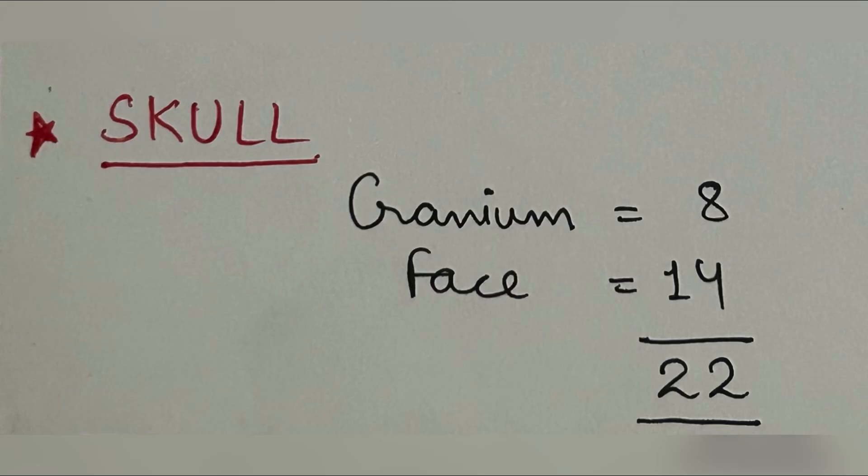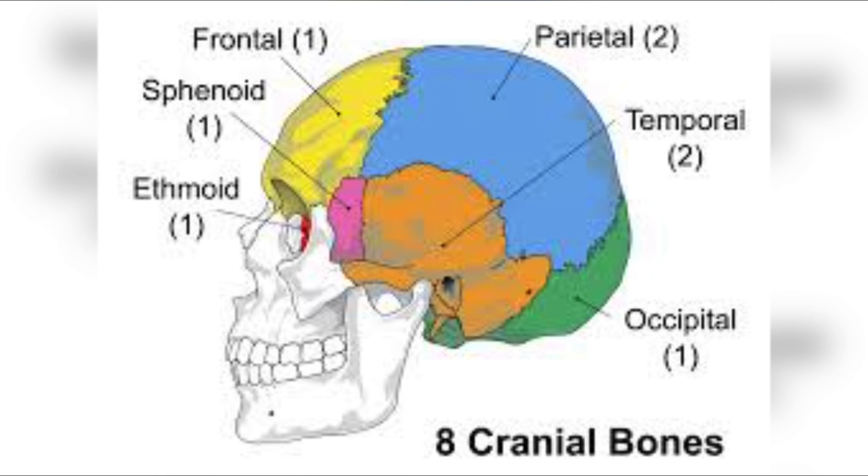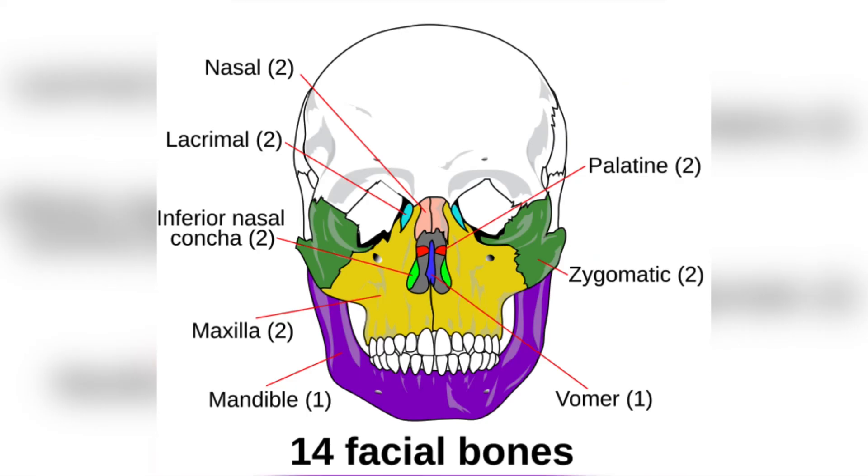The skull is made up of eight cranial bones and 14 facial bones. The cranial bones are: one frontal, one sphenoid, one ethmoid, one occipital, two parietal, and two temporal. The facial bones include two nasal, two lacrimal, two inferior nasal conchae, two maxilla, two palatine, two zygomatic, one vomer, and one mandible — the lower jaw, which is a movable bone.